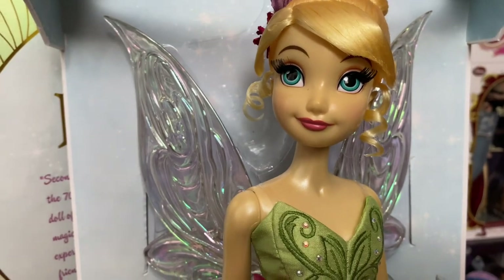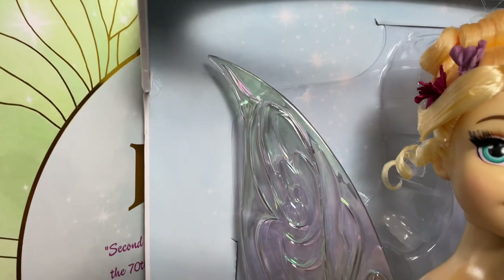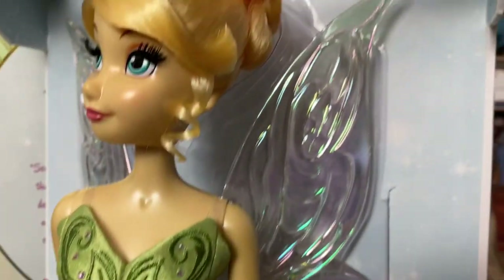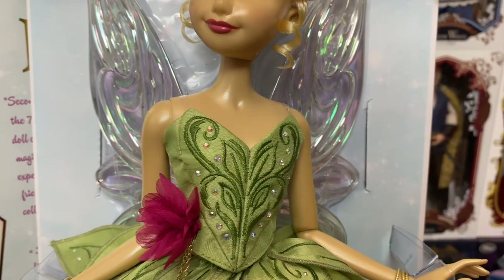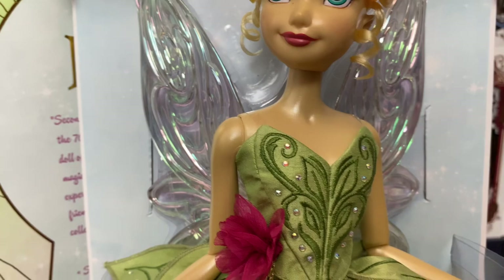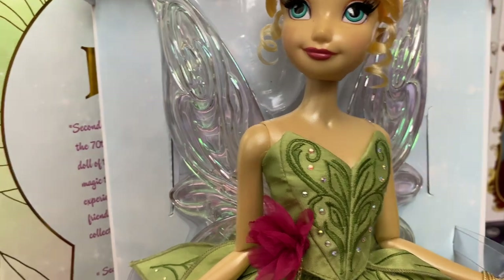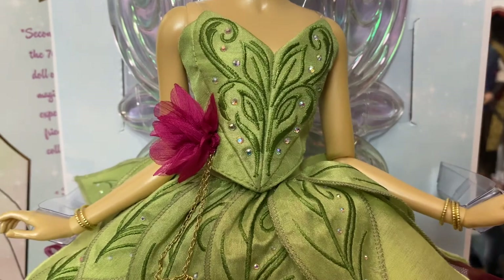I'm just really thrilled that we got a Tinkerbell. She doesn't really have any accessories, but she does have these beautiful hard plastic wings — and you can see they're iridescent, so they pick up the light and play with it very, very well. She's absolutely stunning. It's been a while since we've had a good 17-inch doll, so I am thrilled to pieces. The D23 dolls are probably the last good ones, and before that was probably Meg or Kida. I'm happy to get another beautiful, well-done 17-inch doll.